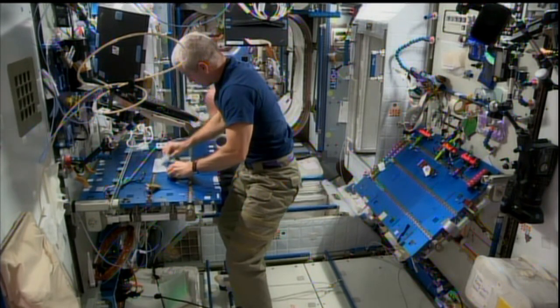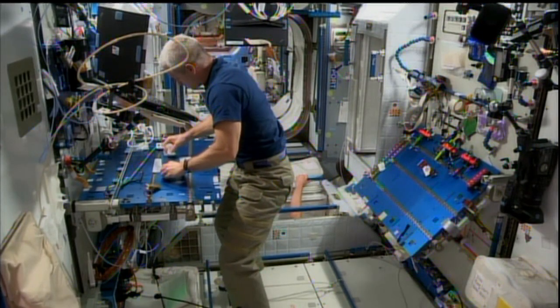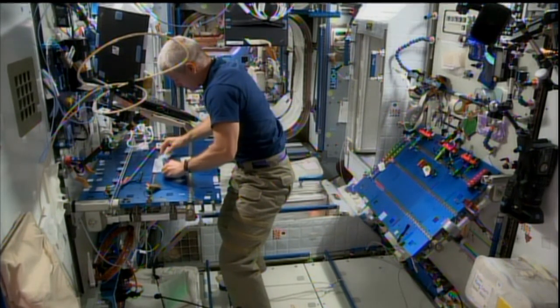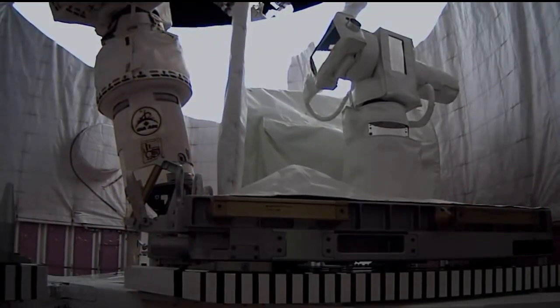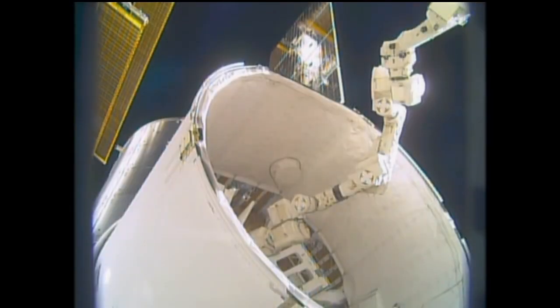The International Space Station is not only a laboratory in which science experiments are conducted, it's a test bed for new technologies that will support future space exploration. One of those new technologies is getting its first big test tomorrow. The Optical Payload for Laser Comm Science, known as OPALS, was delivered to the space station on the most recent Dragon cargo ship back in April.